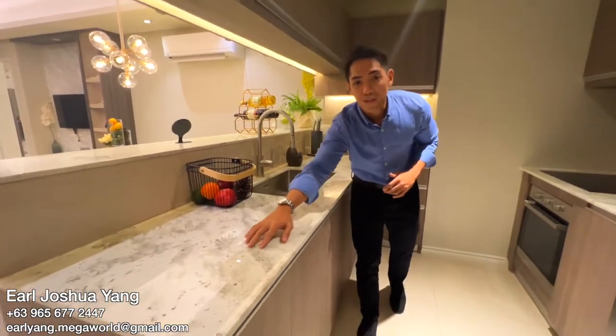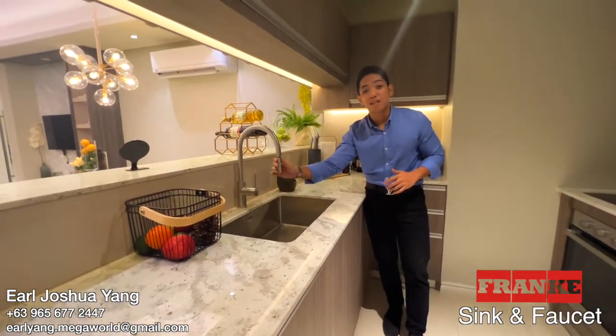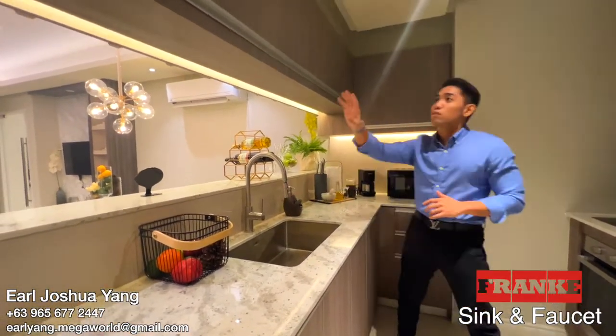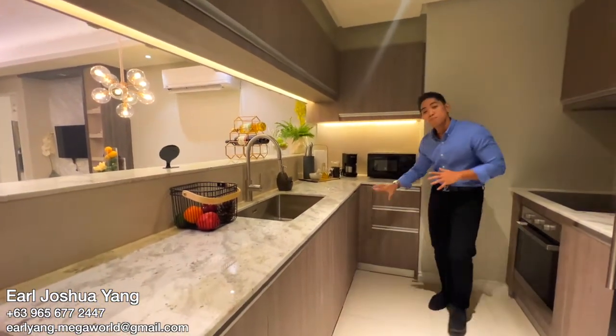The kitchen comes complete with a granite counter finishing, stainless steel faucet and sink by Frank, overhead cabinets and undercounter cabinets for maximum storage.